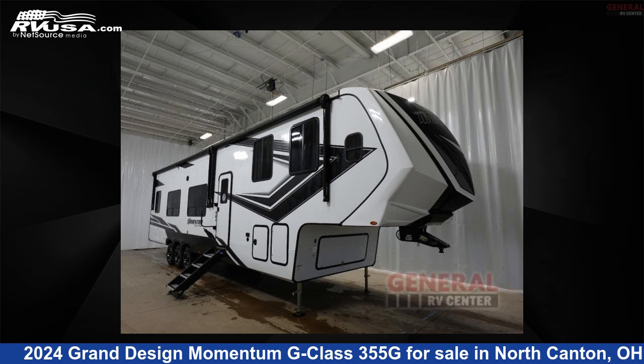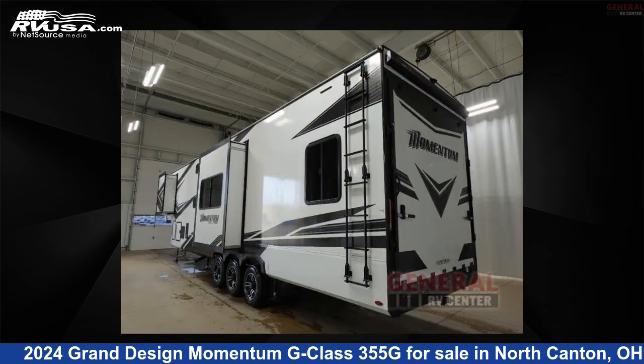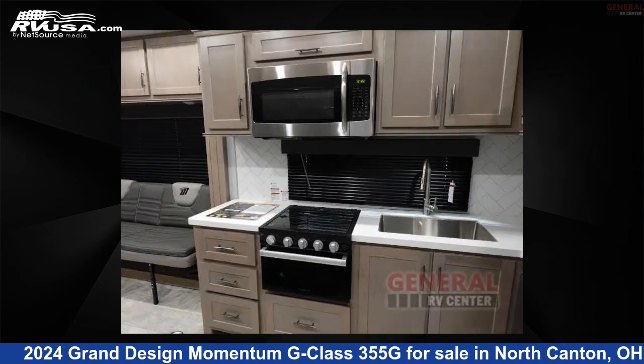This 2024 Grand Design Momentum G-Class 355G is a Toy Hauler RV. It is located in North Canton, Ohio 44720, and is offered for sale by General RV Center. Click the link in the video description to visit RVUSA.com and see more photos as well as the current price.